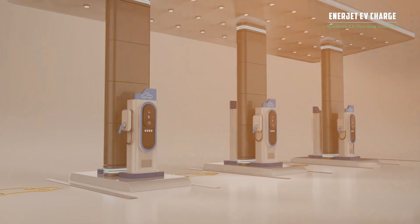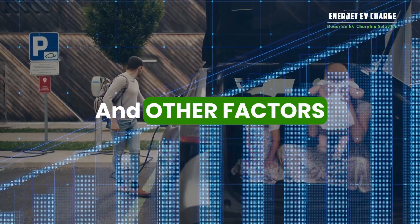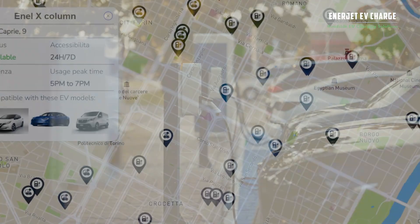A public charging station can make up to $220,000 a year, depending on its location and other factors. Tap into this open and lucrative market today before other companies begin offering stations in your area.